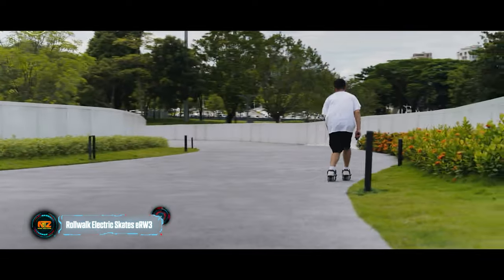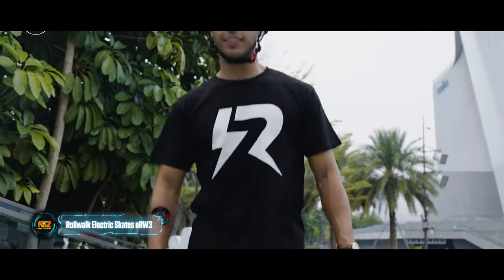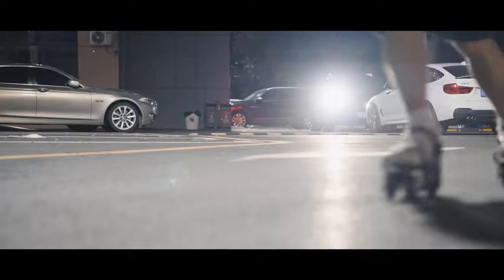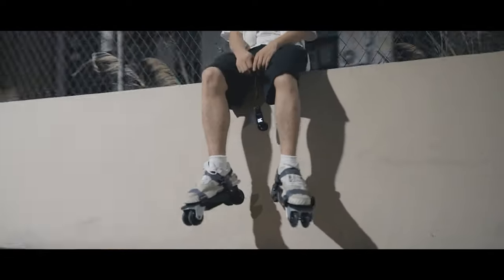Check out RollWalk Skates. Coming from a team in Hong Kong, these are marketed as your little personal electric vehicles. With RollWalk, commuting to work, running errands, or just getting around has now become much easier and more enjoyable.